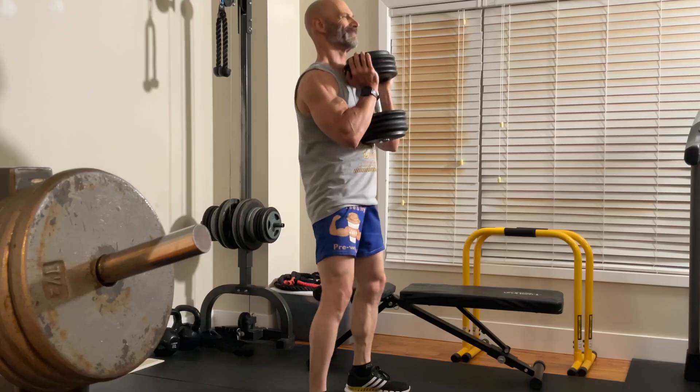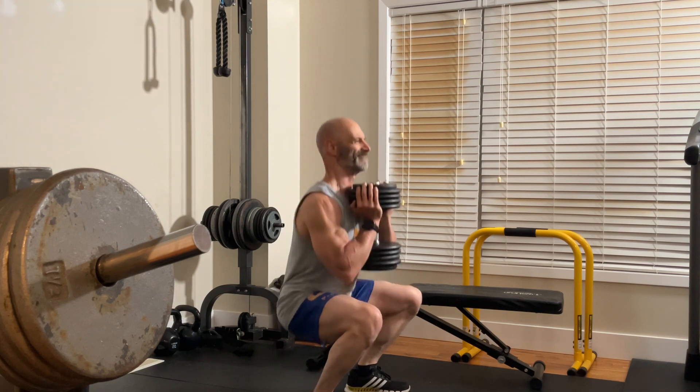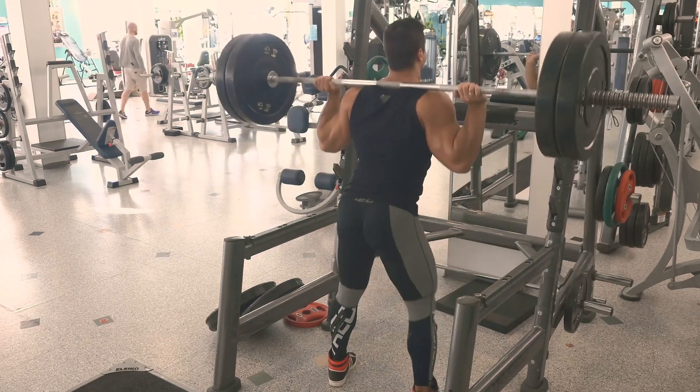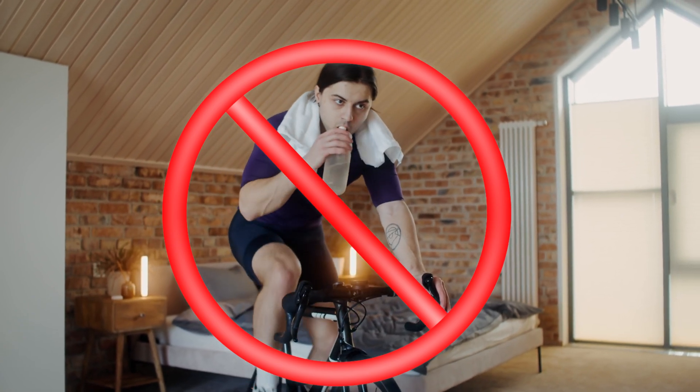Anyone who's done a set of high rep squats knows they're very demanding on the cardiovascular system, especially anaerobically. Anaerobic exercise involves short bursts of high intensity movement like squats, fueled by energy stored in our muscles. But does it provide the same benefits as aerobic training? If we can do squats, can we cut out a cardio session? A recent study set out to explore this.